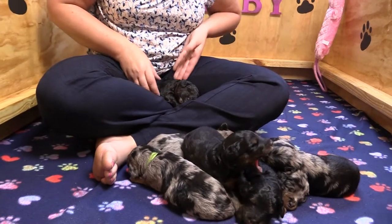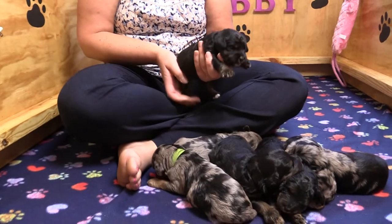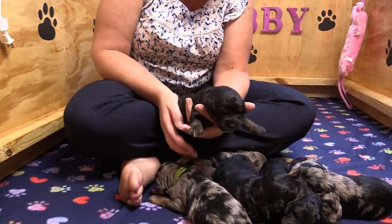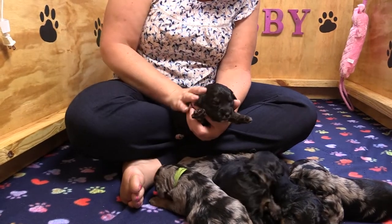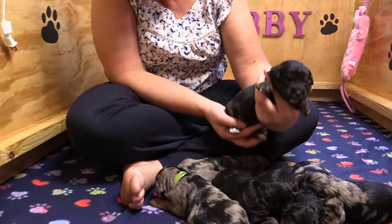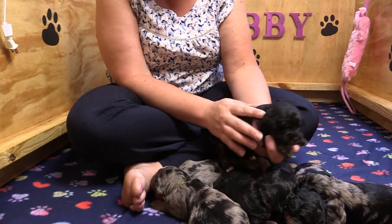On my lap over here is Blair. I know, I get cranky when I get woke up too. She's got some cute little white tips on her toes there. Blair has the pink collar on.